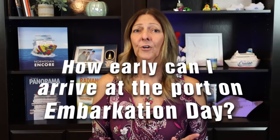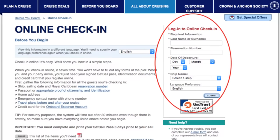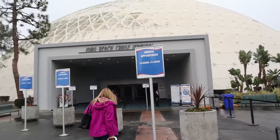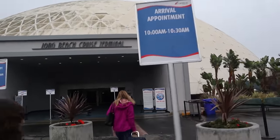Another question I get asked is: how early should I arrive at the port on embarkation day? Most cruise lines schedule staggered arrival times, usually as part of your online check-in process. You can schedule an arrival time yourself or have one assigned to you. It is always best to arrive around your scheduled time. My personal preference is about 30 minutes early — the sooner I get on the ship, the more time I have to enjoy the ship.